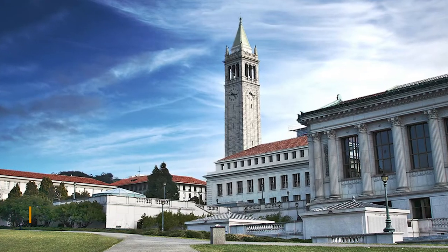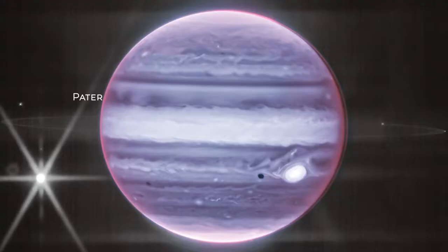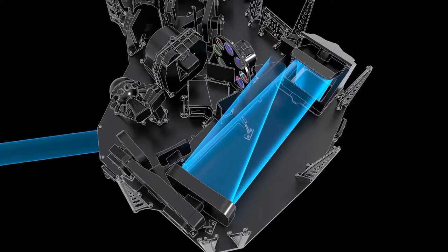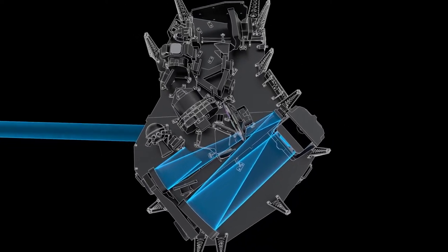Imke de Pater, a planetary astronomer from the University of California, Berkeley, who co-led the Jupiter Observation Project, said in a statement: "We hadn't really anticipated it to be this excellent, to be honest." The two new photographs of Jupiter were released recently by NASA, the European Space Agency, and the Canadian Space Agency. They were both taken by the telescope's near-infrared camera, which can see through space dust to reveal features that the human eye cannot see.